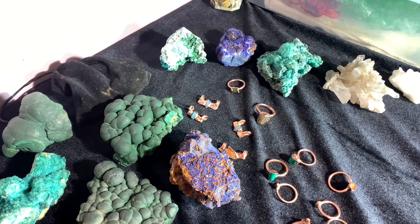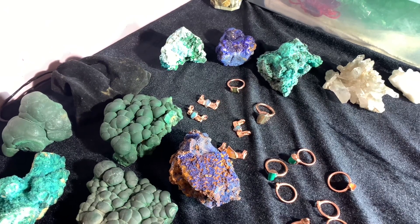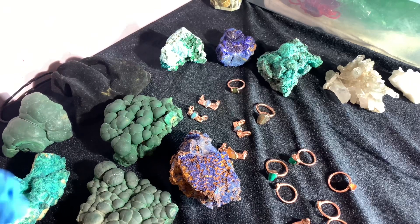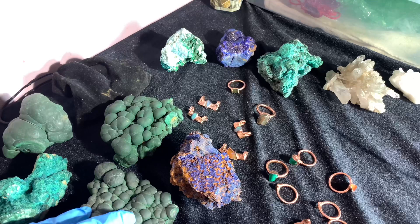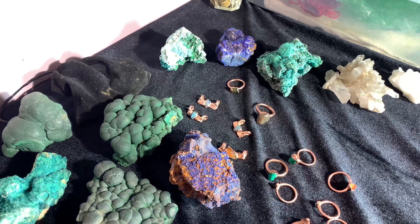Hey guys, Locally Lost Lapidary here. Me and Emily just got done doing a live sale. I had all of my materials and jewelry out so I thought I'd just show you guys a couple of things we got in our collection.